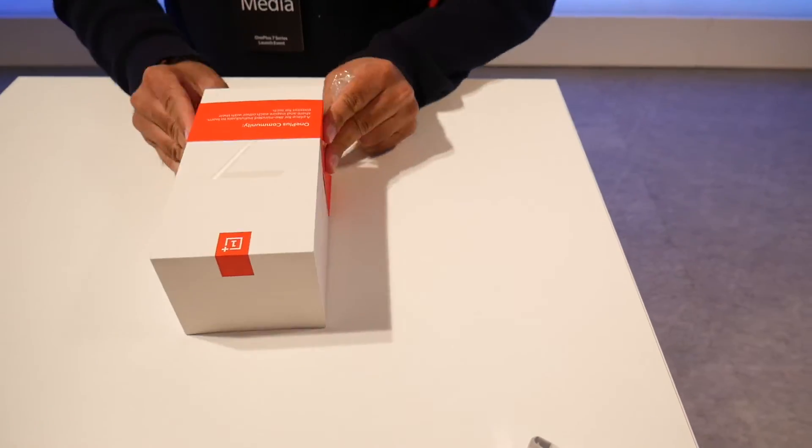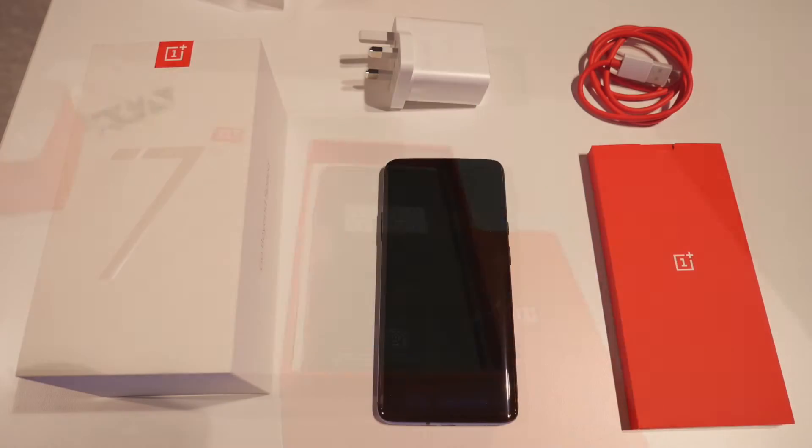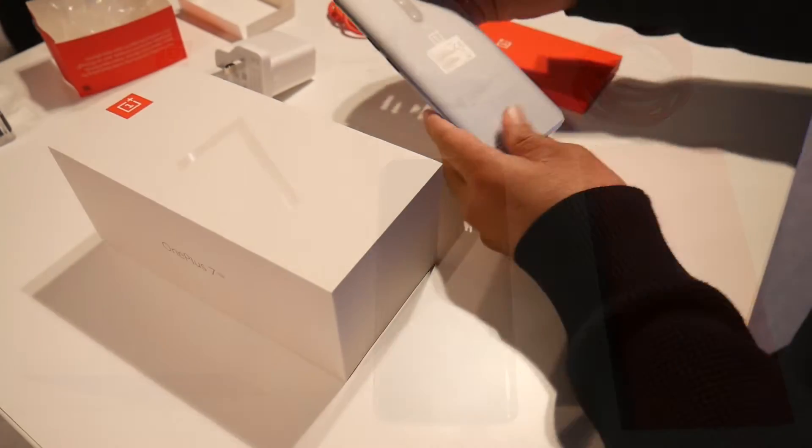Furthermore, I had the opportunity to unbox the OnePlus 7 Pro and inside the box you will find a fast warp charger, a red USB Type-C cable, user manuals, and you get a silicon clear case along with the smartphone itself.